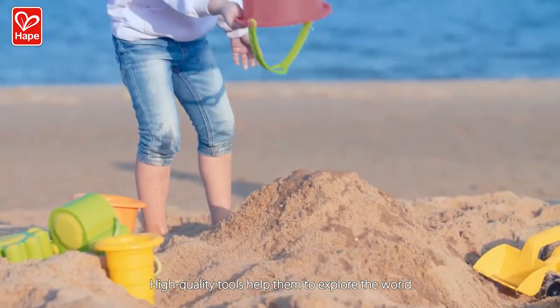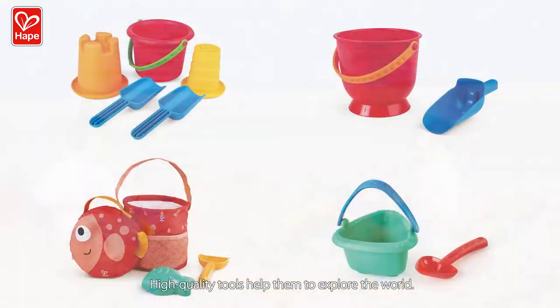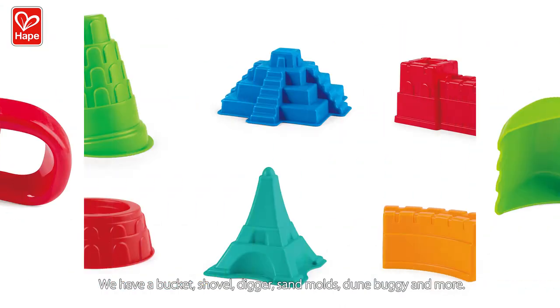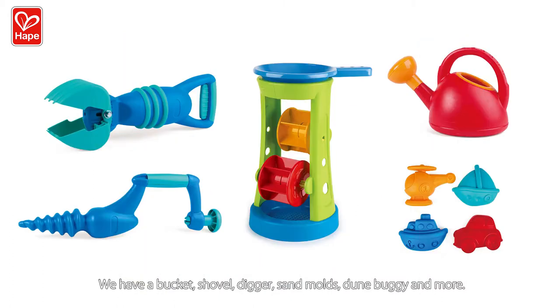High-quality tools help them to explore the world. We have a bucket, shovel, digger, sand molds, dune buggy, and more.